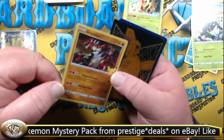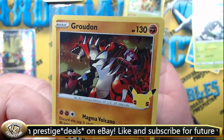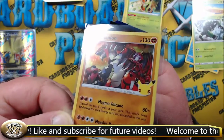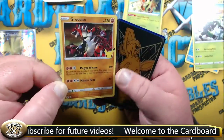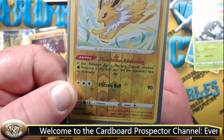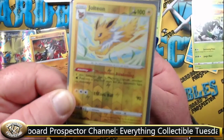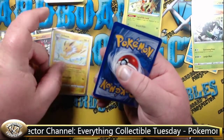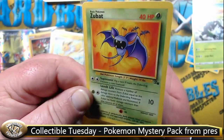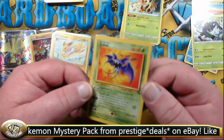Our second is a Groudon — rare, and that is our foil. Our third card is a Jolteon — rare, and this is our Reverse Holo. Very cool. And finally we have a Zubat, common, and this doesn't appear to be holo or anything.